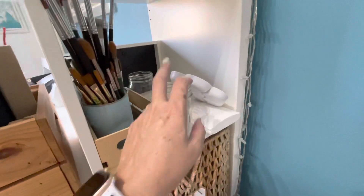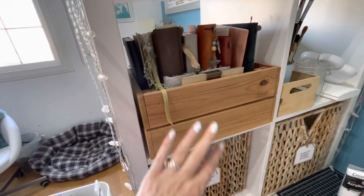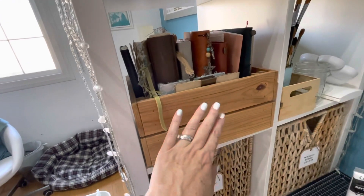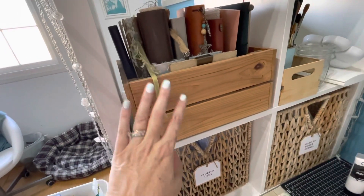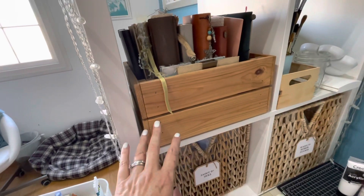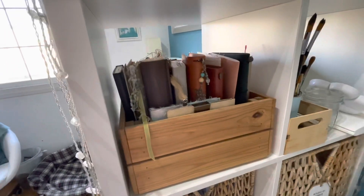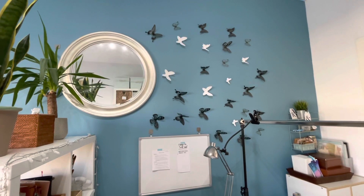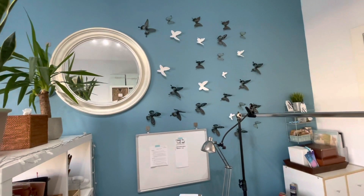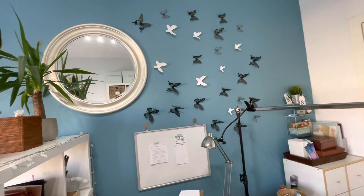And then this box from IKEA sits perfectly within the Kallax shelf and houses all my journals that I'm currently working on - gosh, I've realised how many I have. This butterfly design that I put on the wall - I actually saw this in a show home that we went to visit when we were in the US. We were thinking of buying a house there and we looked at various show homes, and this was in one of the bedrooms and I just loved it. So I took a picture and I said one day I'm going to put that on my wall.